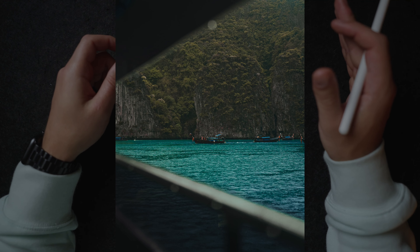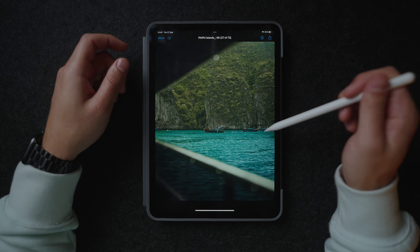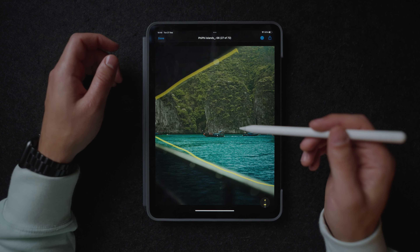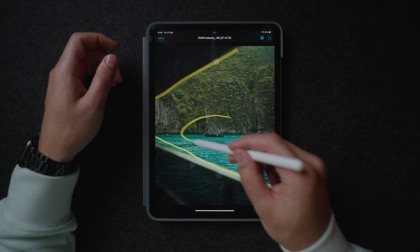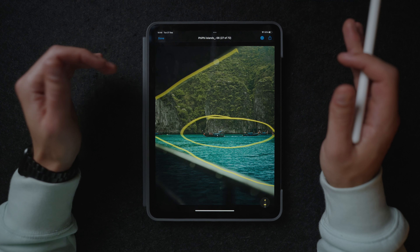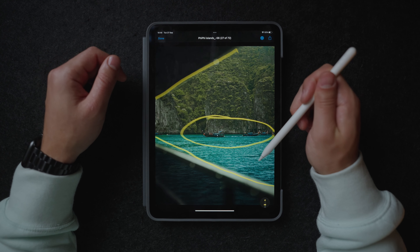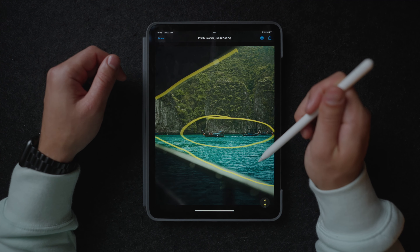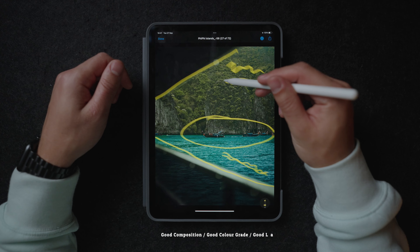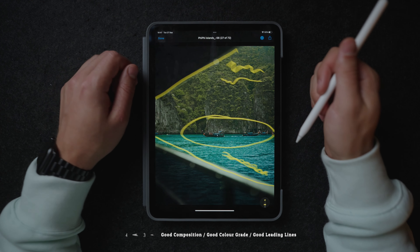This photo was shot in Thailand from a boat. We have a clear subject over here, which are these boats. Why this is actually a good photo is because we have these leading lines that actually draw our attention towards these boats. We were also pretty lucky with the weather circumstances and the fact that I could get some really cool blue-greenish colors out of the water and on the rocks over here. And the fact that this is a darker side and this is a lighter side also really helps for contrast in the image.